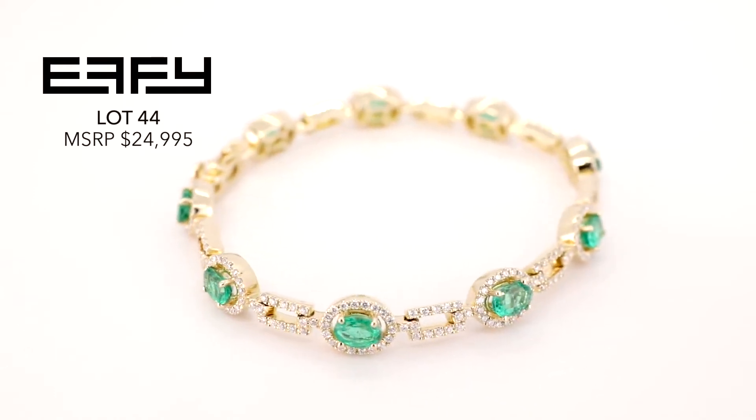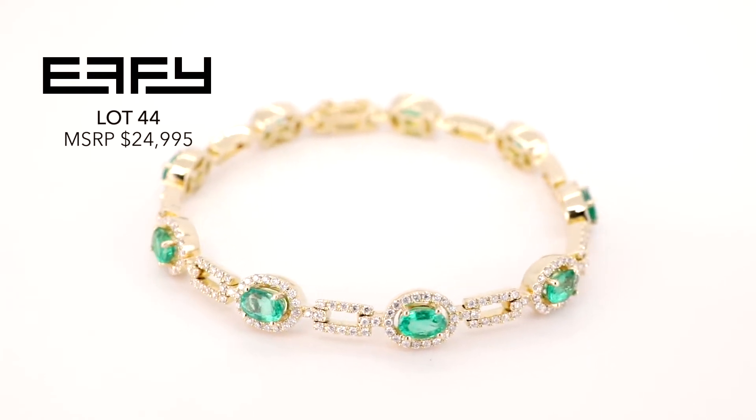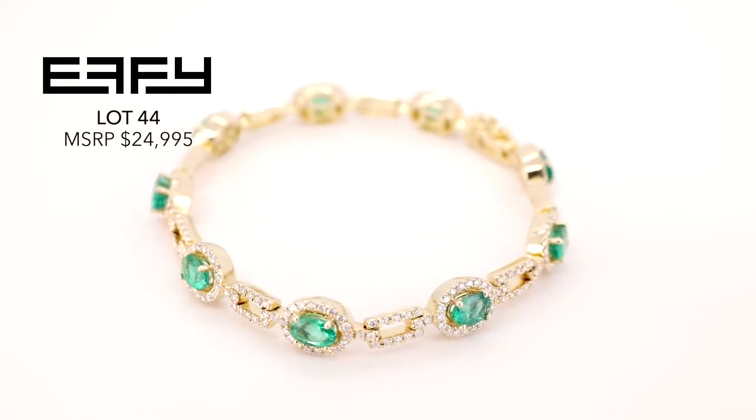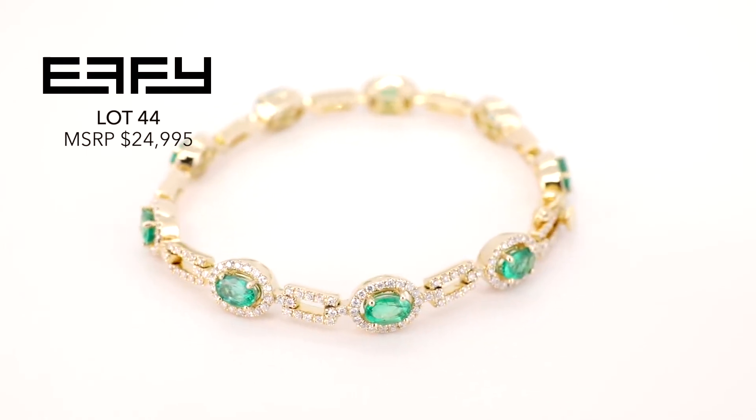Designing a tennis bracelet is not an easy task. Not only do you have to take the time to match all of the different diamonds, and then take the time to match all of the different emeralds to make sure that the tone and the hue are correct so you have consistency.